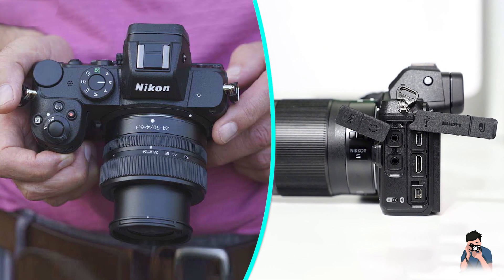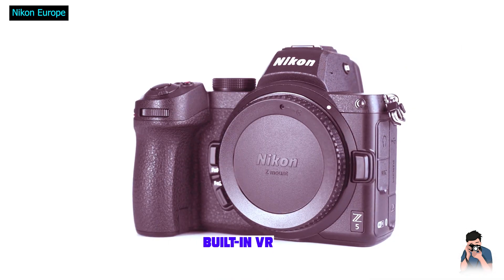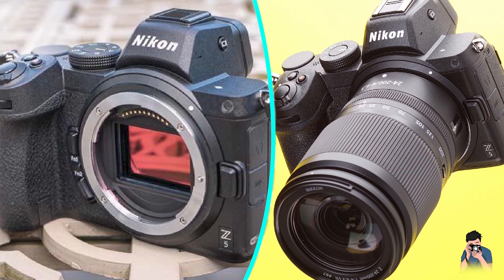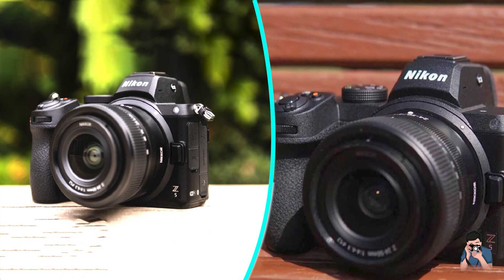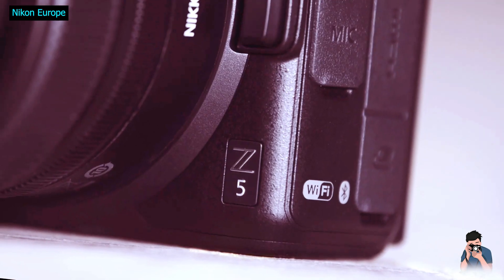First, let's take a closer look at the specifications of the Nikon Z5. A detailed list of camera specifications is available on the Nikon Z5 page of Nikon USA. If the Nikon Z5 is so similar to its sibling the Nikon Z6, you might be wondering about their differences — after all, these cameras are priced quite a bit apart.